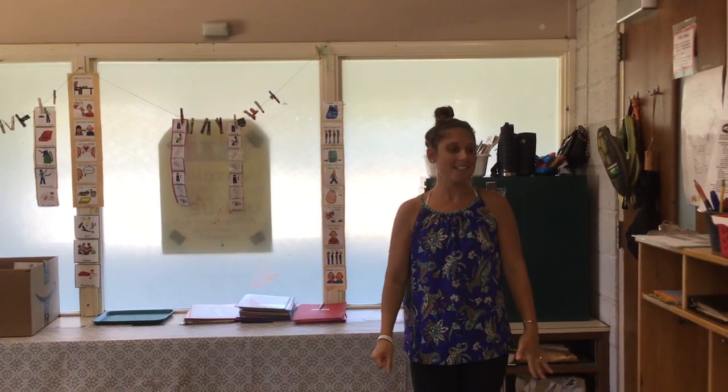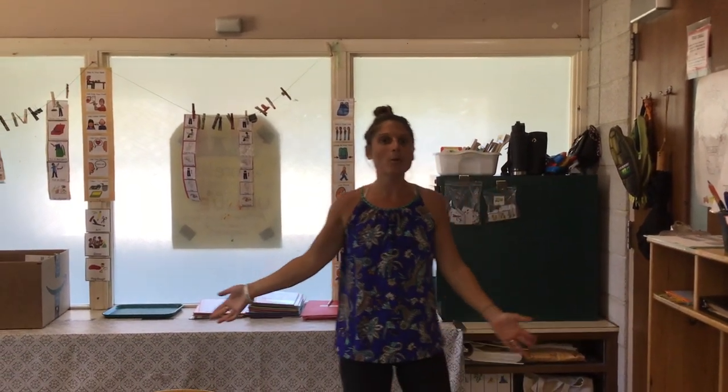Hi everyone! Welcome to Ms. Emily's class. I'm going to give you a quick little tour of our classroom.